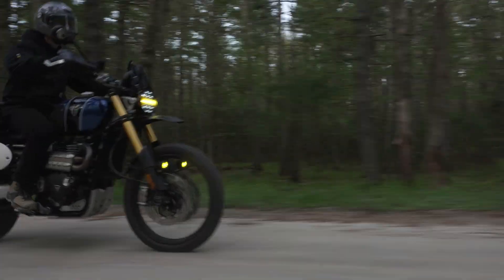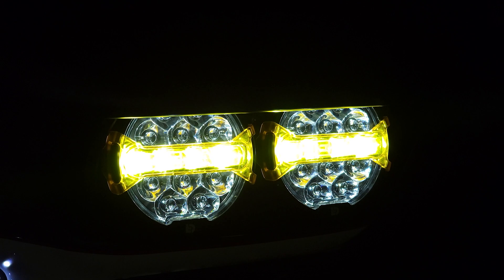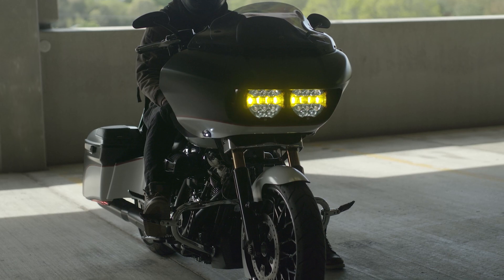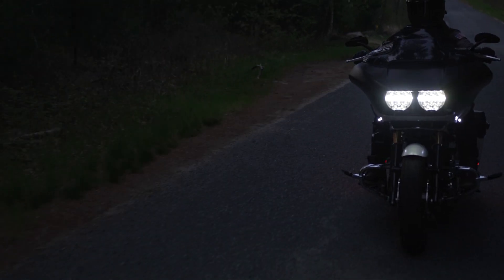And last but certainly not least, we invented a modular X-Lens system that lets riders customize the color of their low beam to deliver unmatched style and enhance safety during the day without compromising any beam performance at night.